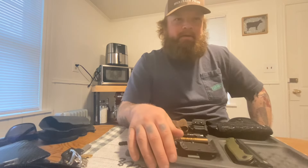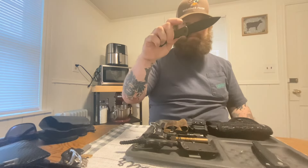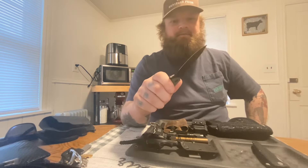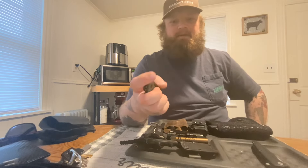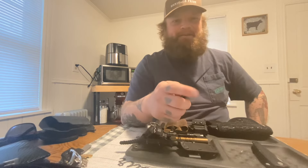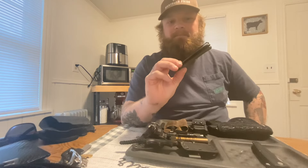Now we'll dive into the fun stuff — the gear. We'll start with blades. I do carry a folding knife. As of late, I've been carrying this — this is the Mini Praxis by Civivi. Absolutely love this knife. It's tough as nails, super lightweight, it's got a really nice blade and a really nice action. It's got a pocket clip. It does everything I need. I've opened my fair share of boxes with this, cut up garden hoses at work, all sorts of stuff. It's held up great and I have nothing but good things to say about Civivi knives.